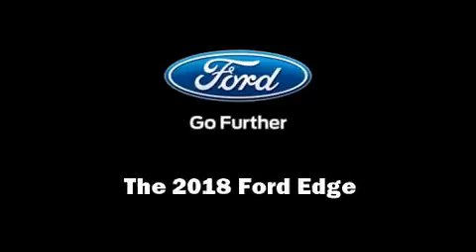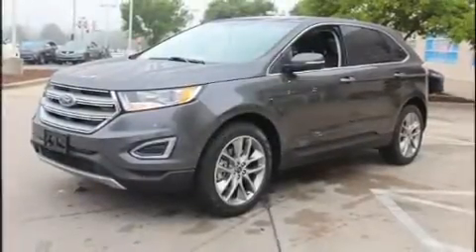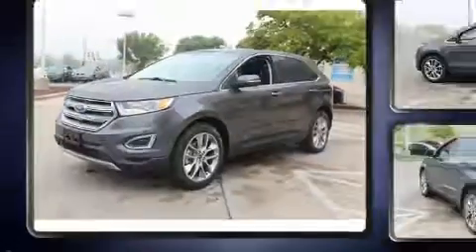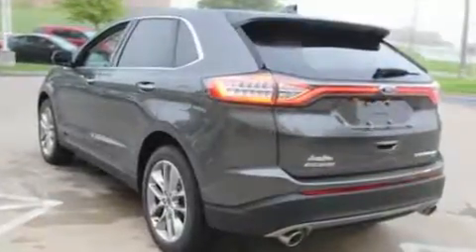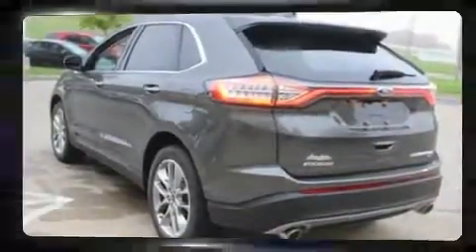Introducing the 2018 Ford Edge. It features all-wheel drive versatility, an automatic transmission, and a 3.5-liter six-cylinder engine. A turbocharger is also included as an economical means of increasing performance.